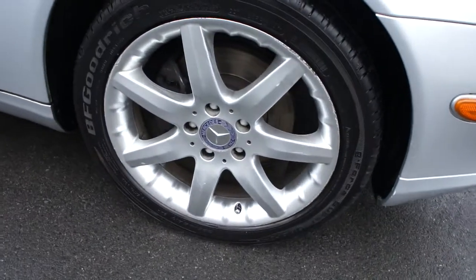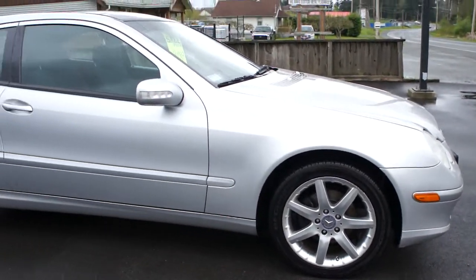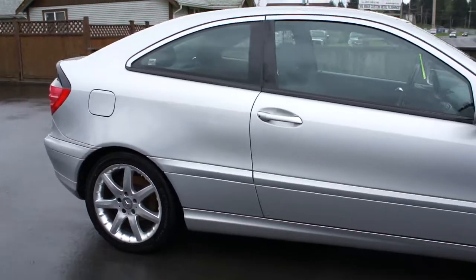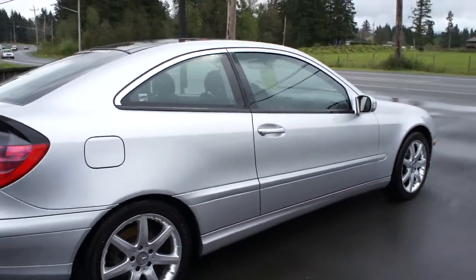The alloy wheels are in good condition. The tires are all brand new all the way around, just put on. I've got lots of service records with the vehicle. It's been very well looked after and all serviced through Mercedes themselves.